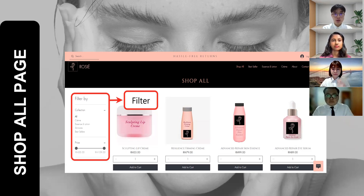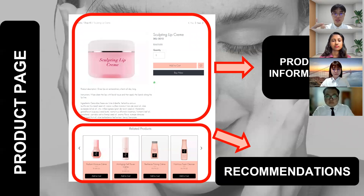Customers can filter the products using the filter on the site — by collection or through price range. When customers click on a product, it brings them to the product page, which is divided into two sections: the product information section and the recommendations section. In the product information section, customers can see the price, benefits, instructions on how to use the product, and also the ingredients, because some customers might be allergic to certain ingredients. Below the product information, there is a recommendation section to recommend related products to the customer.